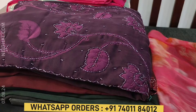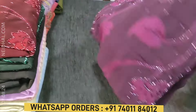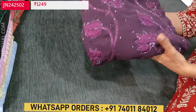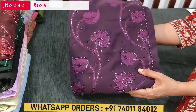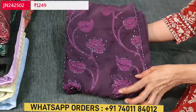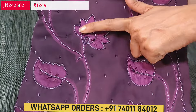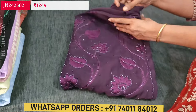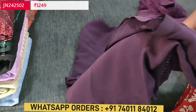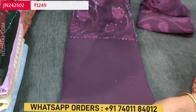Next is a semi georgette collection, and the color chart is in all darker shades. The first color is deep wine purple. We have a beautiful brasso floral design on the yoke, highlighted with cut bead and thread detailing. It's a monotone set in semi georgette — soft and flowy fabric.